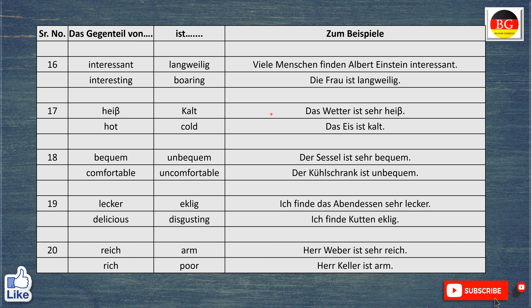Das Gegenteil von heiß ist kalt. The weather is very hot. Aber das Eis ist kalt. The ice is cold.